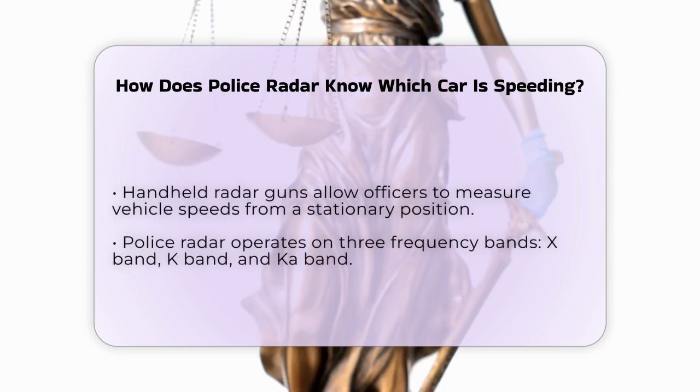Handheld radar guns are another common tool. These are small, portable devices that officers can use from a stationary position to measure the speed of vehicles. They work the same way as other radar guns, using the Doppler effect to calculate speeds.